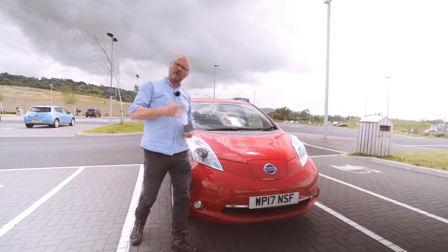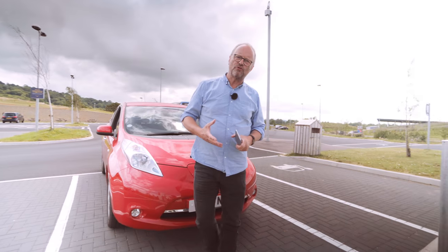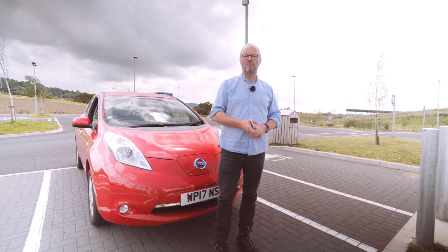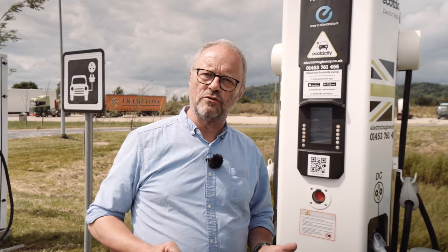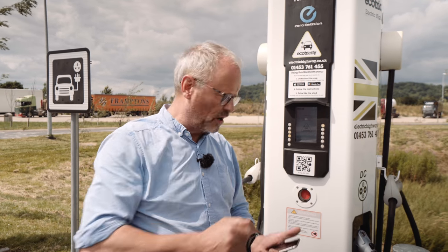Hello, my name is Robert Llewellyn and I'm going to show you how the new Ecotricity app and payment system works. There's been a few changes to the system that Ecotricity used to run their rapid chargers like this one here.